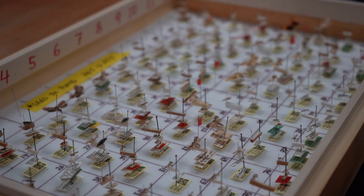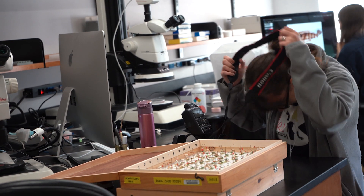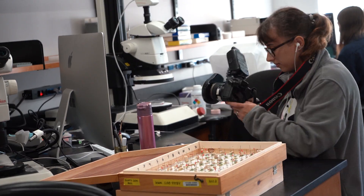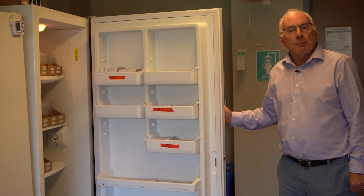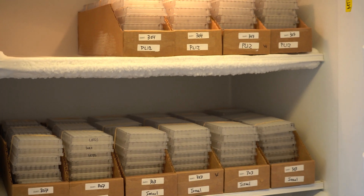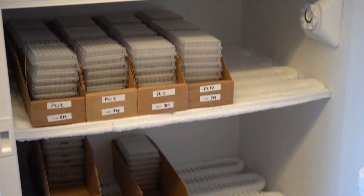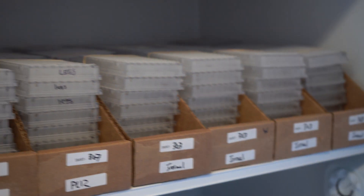We do about 70,000 different species per year. These are the plates that are prepared for DNA extraction. They'll go next onto the robot and we'll see their DNA extracted. So now we're going to jump next door and see where the specimens are stored.